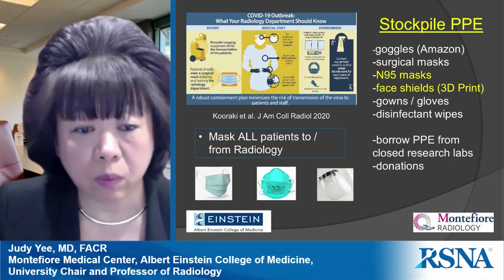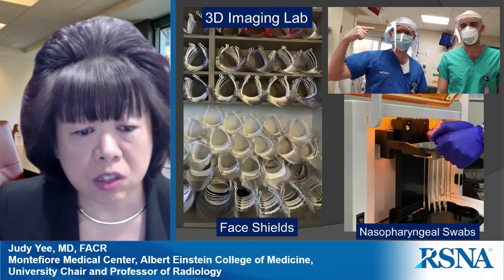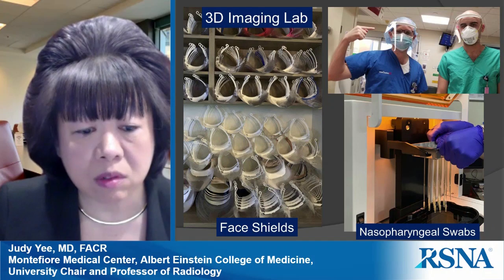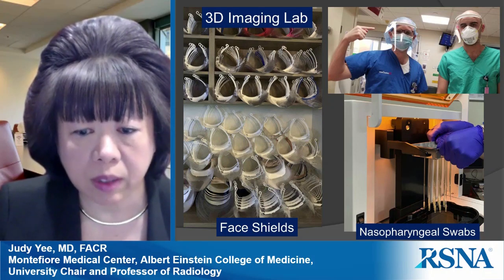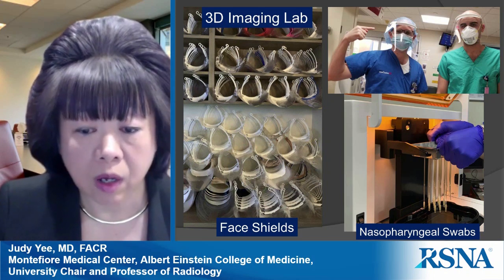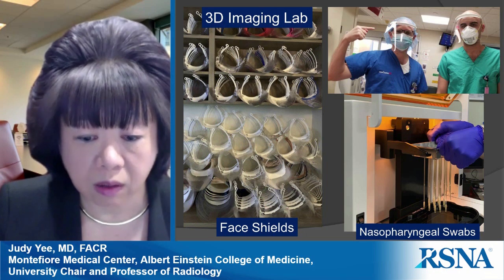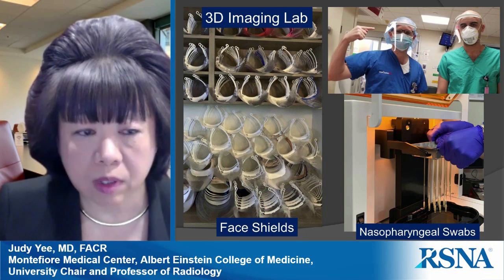We have printed thousands of face shields in our 3D imaging lab. We also found a shortage of nasopharyngeal swabs for PCR testing, so our 3D lab started printing those swabs as well.